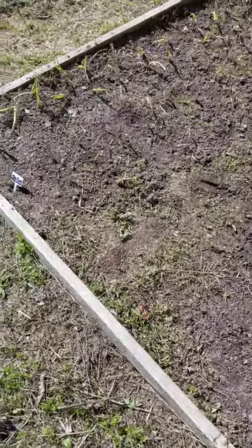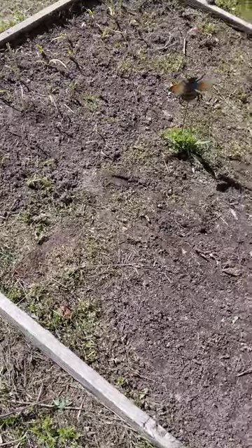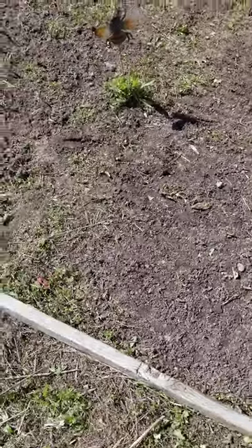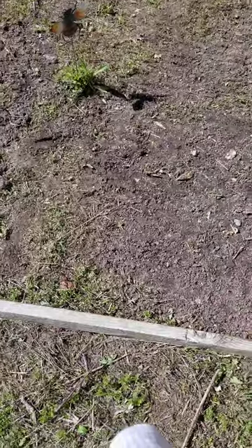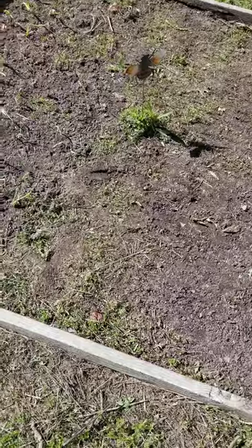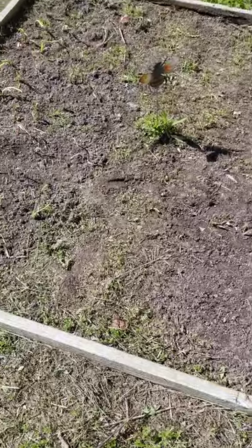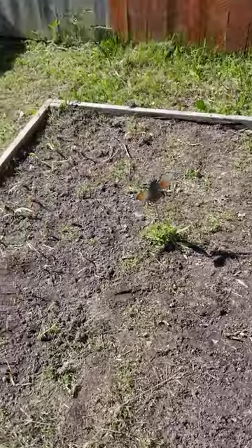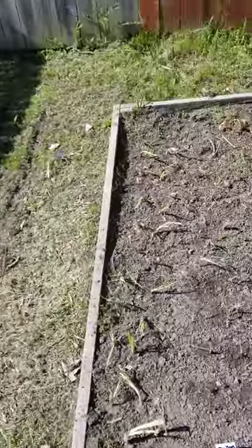I'm hoping these onion sprouts are gonna actually grow giant onions, unlike what I've been using in the past. I actually still have small onion bulbs from last year that I planted — dug them up and they were the same size as when I planted them. They're sitting in a bowl in the kitchen, I think, unless they got thrown out.